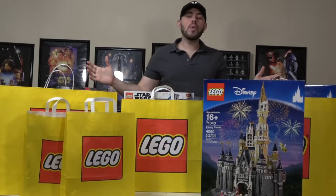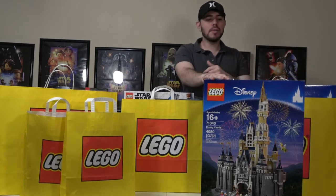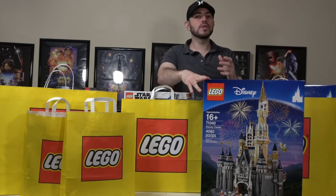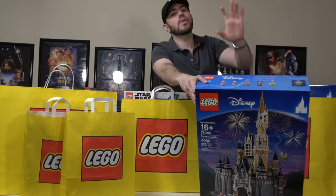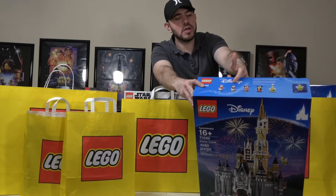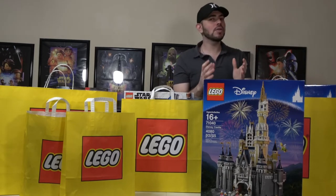This Lego haul was initially split into three different orders, this being the first one. This is the Disney Castle, set number 71040, and it comes with 4,080 incredible pieces. It also comes with five minifigures: Daisy Duck, Donald Duck, Minnie, Mickey, and Tinker Bell — so amazing minifigures in an amazing Lego Disney Castle set.